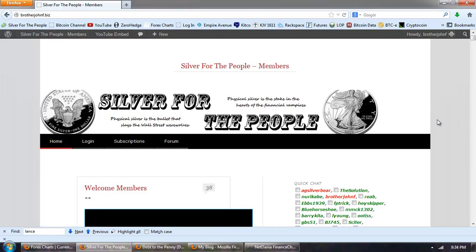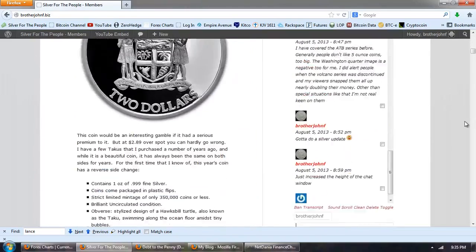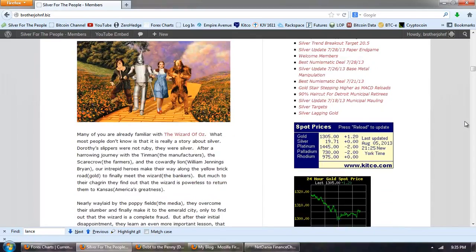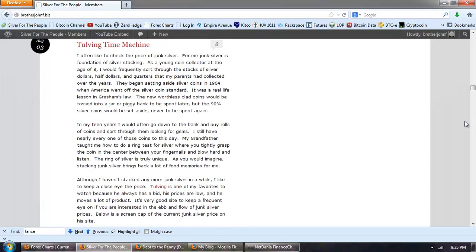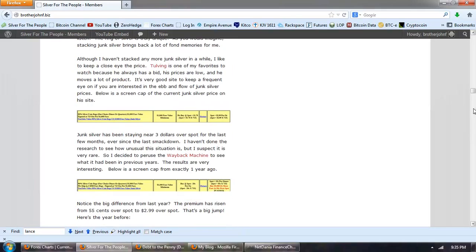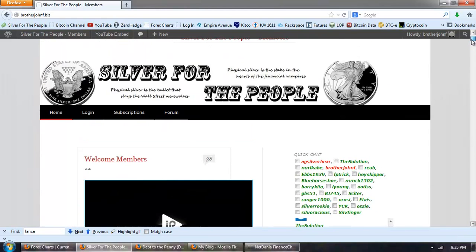A lot of people have supported us. We've added forums, and I just really want to thank all the new members — I really appreciate your support. I also wanted to thank Kevin, our tireless techno guru, who's helped us. We simply couldn't have done it without him. I'm very pleased with the launch of the member site. Hopefully it's going to be a community for people who are interested in getting together and talking about stacking physical silver.